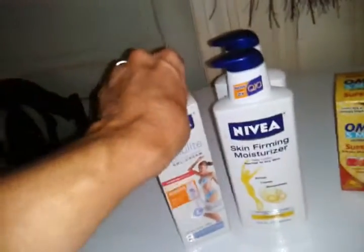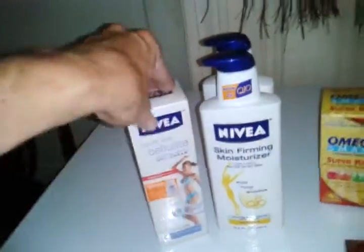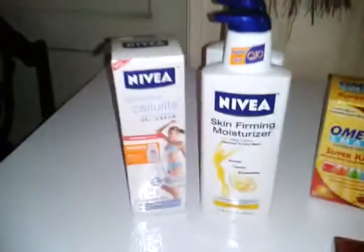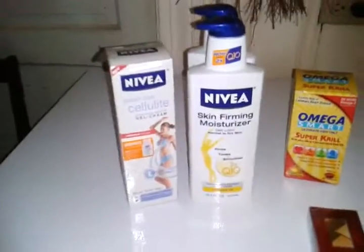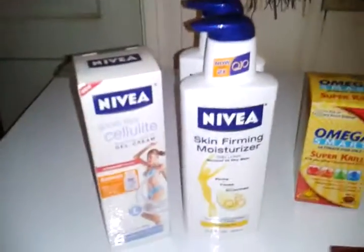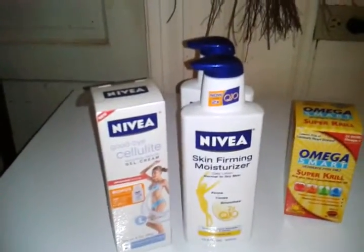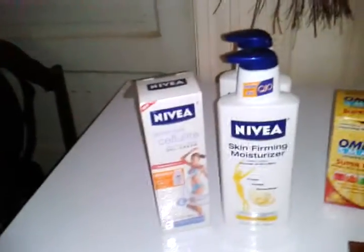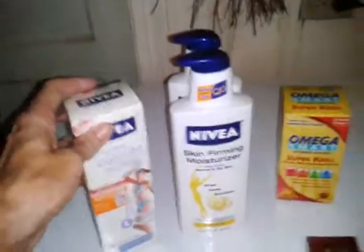The total before coupons came to like $26 and some change — before my plus up discount too, because I got over 500 points so I get 10% off. I used my up rewards and coupons, and out of pocket I paid like $13, and I got $10 back. So essentially, counting that $10 back, it was like getting all these for $3 and something.